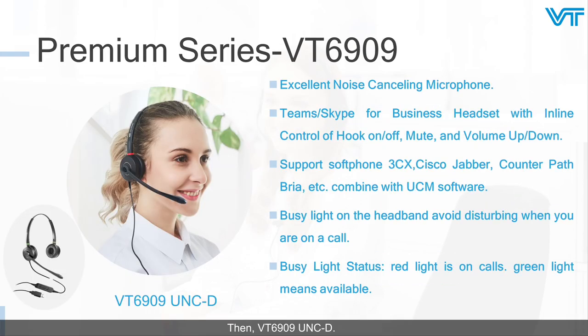The VT6909 has an excellent noise-canceling microphone for high-quality sound. With a busy light on the headband, it helps you avoid disturbances by changing the color of the busy light. Red light indicates you are in a call, while green light means you are available. It is a Teams and Skype for Business headset with inline control for answer/end calls, mute, and volume up and down. Combined with UCM software, the VT6909 supports softphones like 3CX, Cisco Jabber, CounterPath Bria, and more.